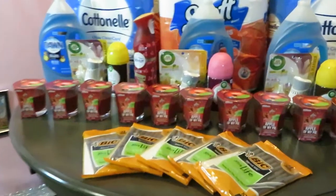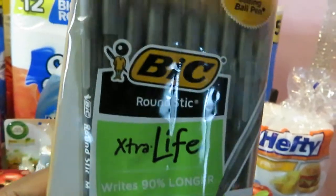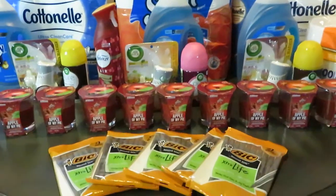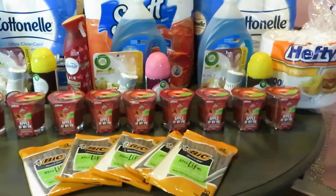Let me start off with the Bic pens, which are up front. These are the Bic brand, the 10 count. Dollar General has those on sale for a dollar. And we also have that $2 off of 5 digital, so make sure you use that.